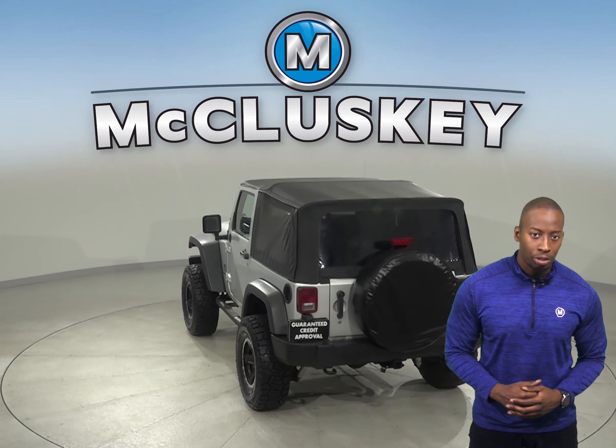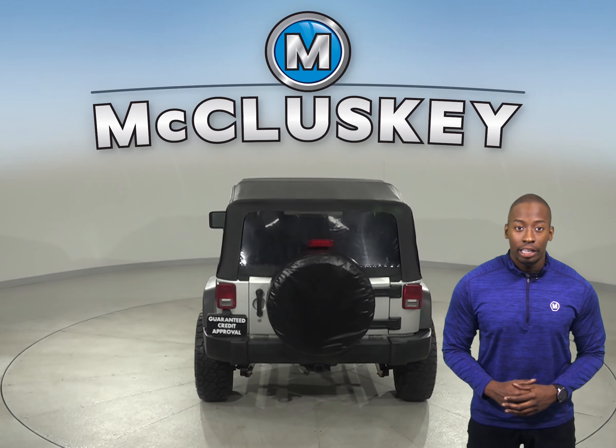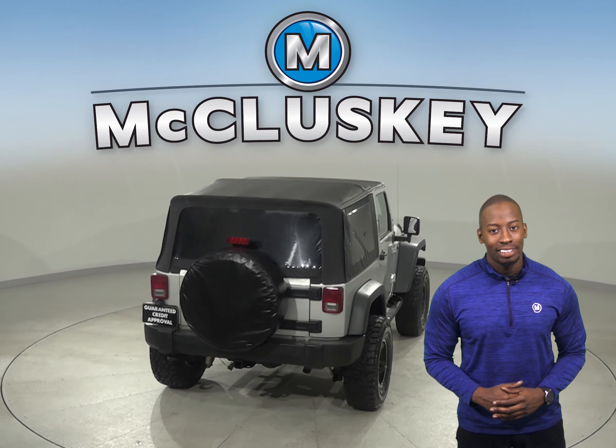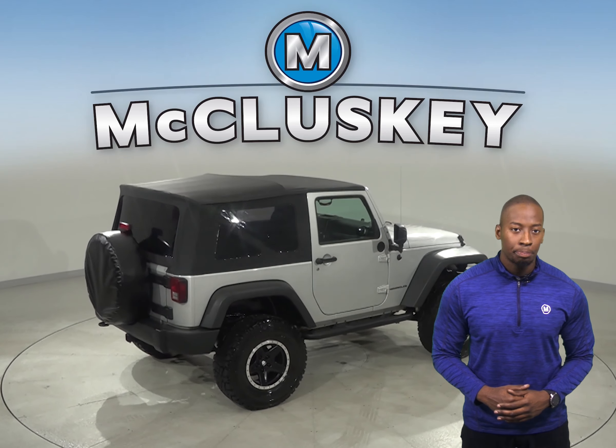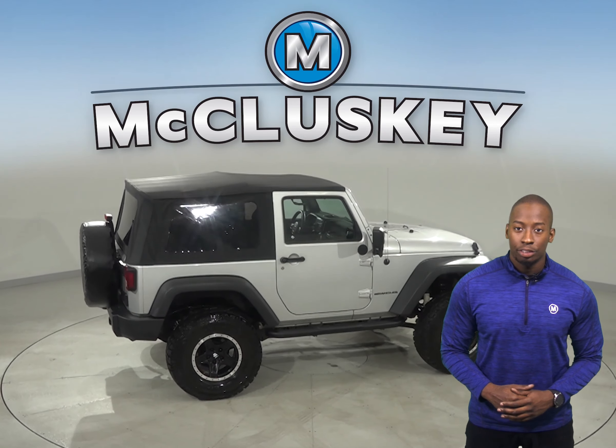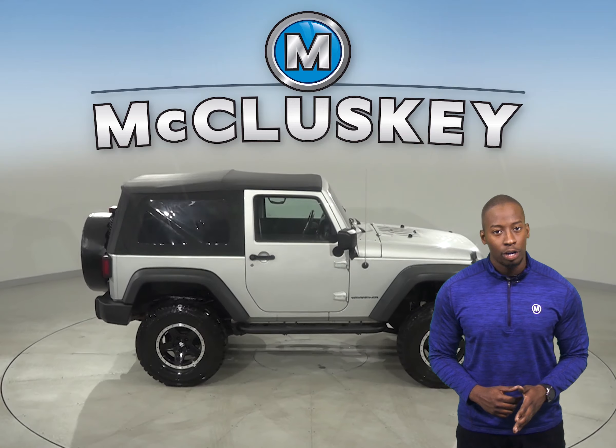This Wrangler also has cruise control and an adjustable steering wheel, as well as power steering. It has a 3.8-liter V6 engine with a 6-speed manual transmission and 4-wheel drive.